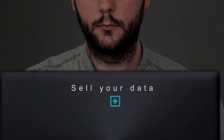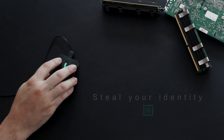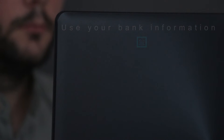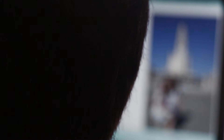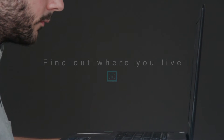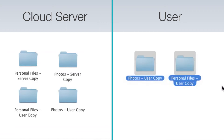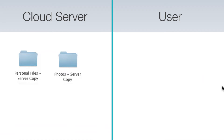What if they wanted to sell your data? Or steal your identity? Or use your bank information? What if they could see or duplicate your photos? Or find out where you live? It's important to remember that what gets uploaded to the cloud stays in the cloud. Even if you delete your copies, they're out there forever.